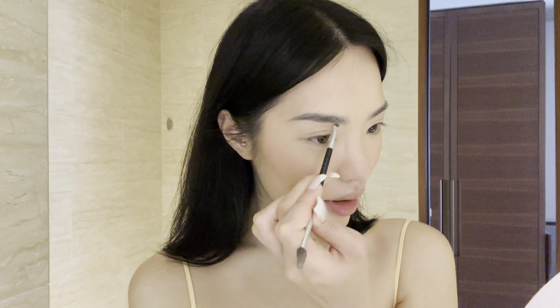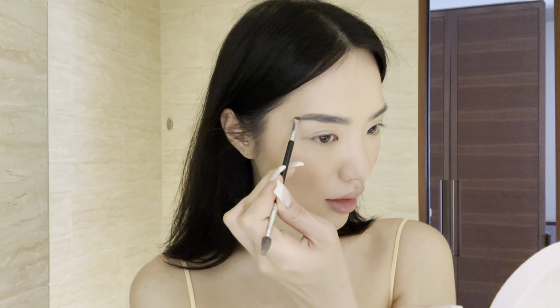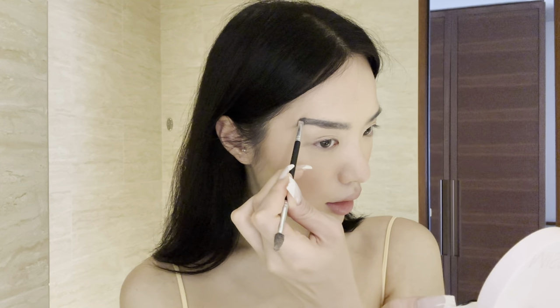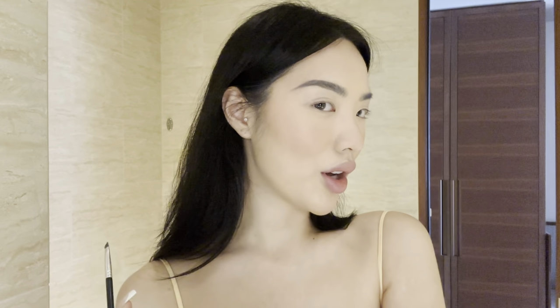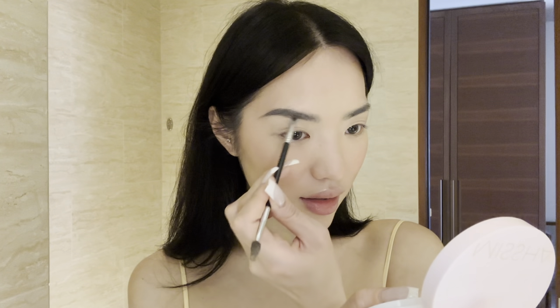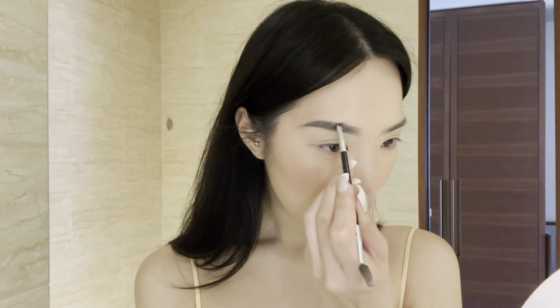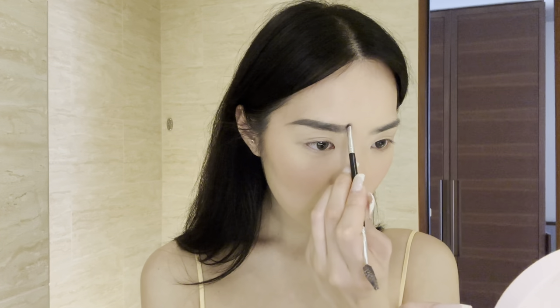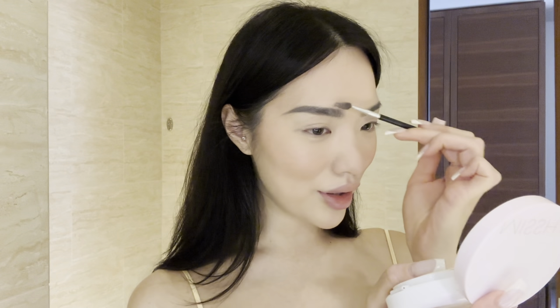For the rest of my eyebrow I just follow how it's tattooed basically, and I will elongate it just a little bit because I like a long eyebrow — I feel like it really frames your face. It looks kind of strong right now, I know, but when I do the other one it's going to pull together, and then when I put on my eye makeup it'll all look right — trust me.